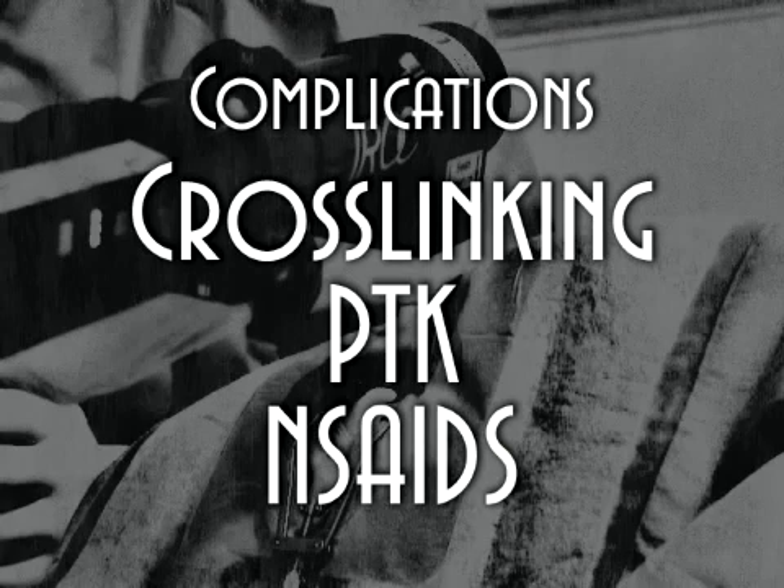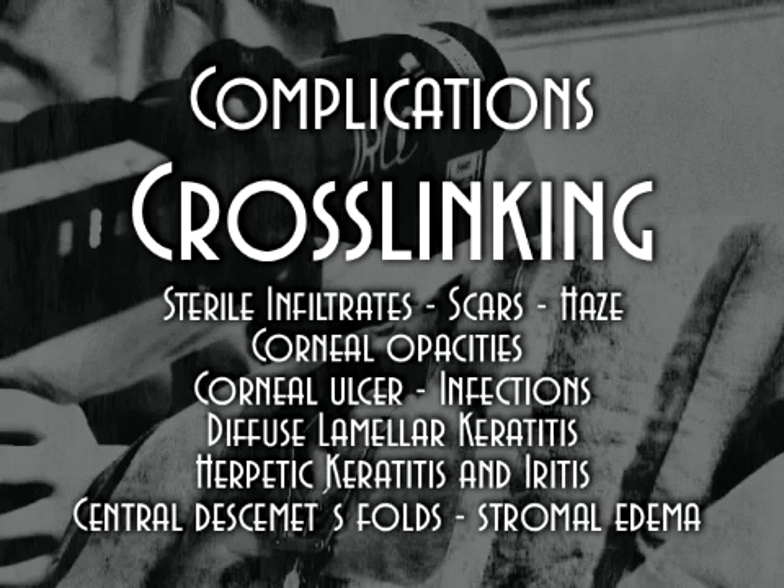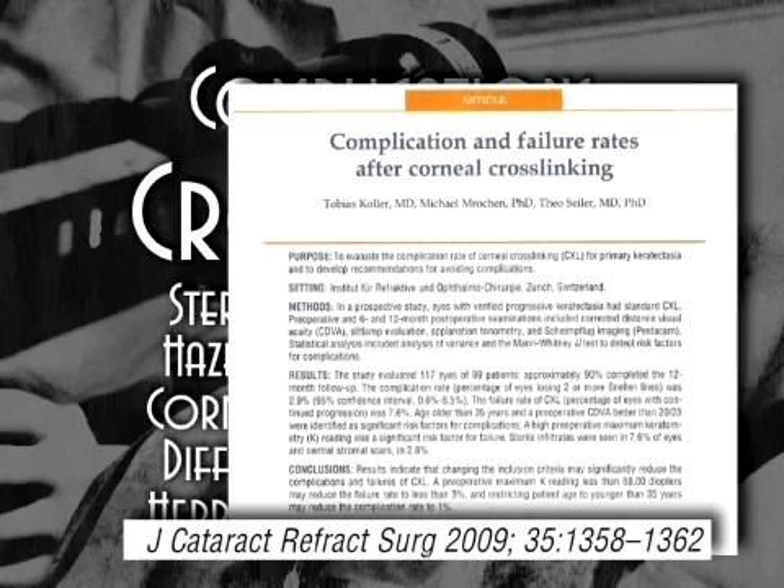Several complications have been described in the literature for crosslinking, PTK, and NSAIDs that can be applied to this case. Even though there are several complications related to the crosslinking procedure, such as sterile infiltrates or corneal stromal scars, there is no evidence that this severe complication was related directly to the crosslinking procedure.